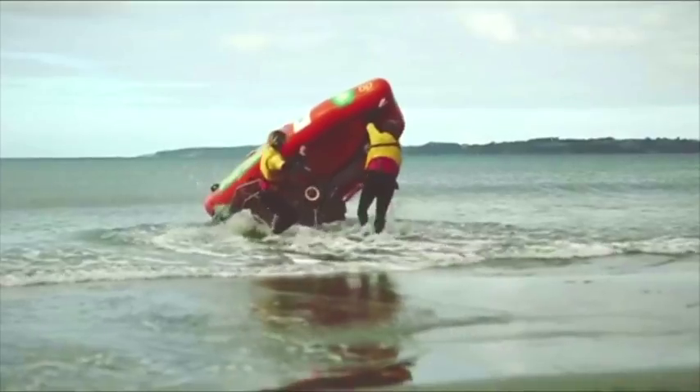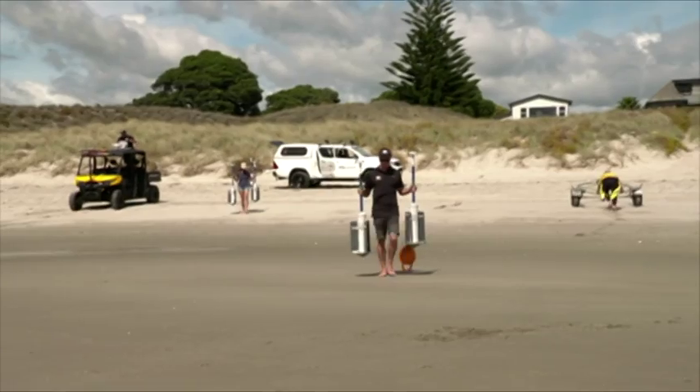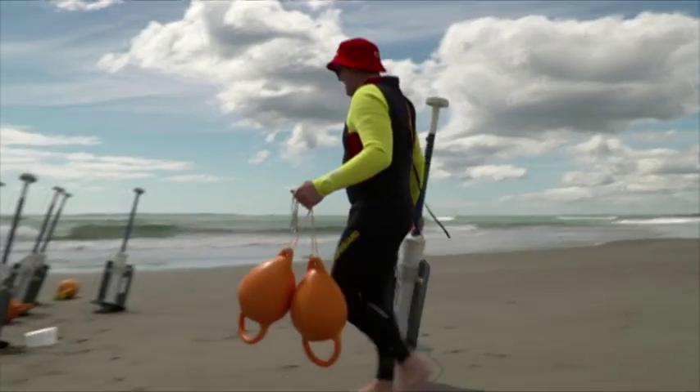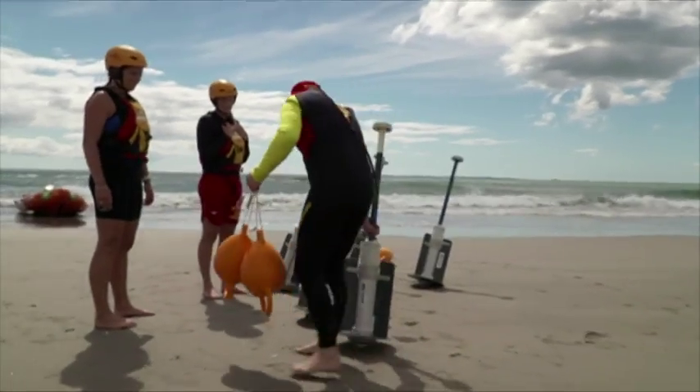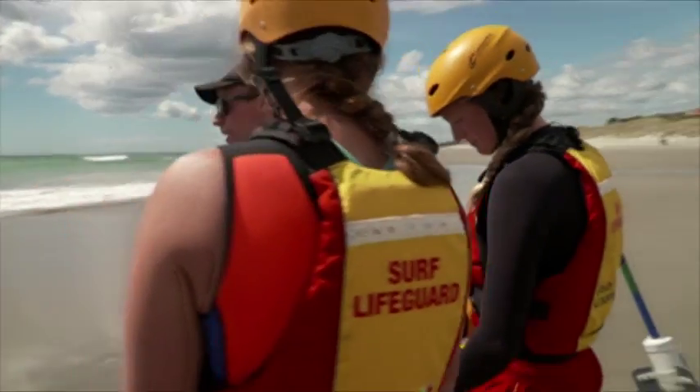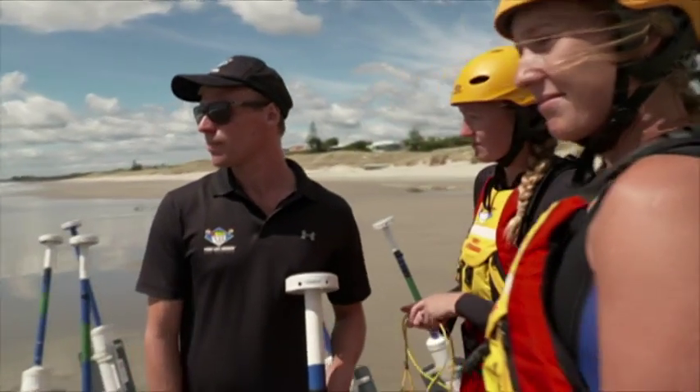Our amazing lifeguards, usually they're out at sea saving one life at a time. Today, they're on the beach, but what they're doing here could save hundreds. It's about prevention — essential new advice on how to survive a rip. If we had people fully understand, then that will cut down our drowning toll along the coastline, without a doubt.